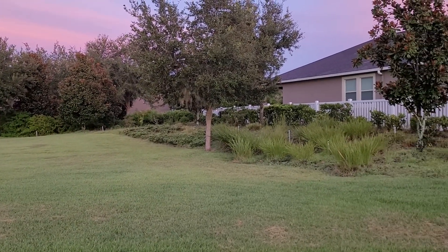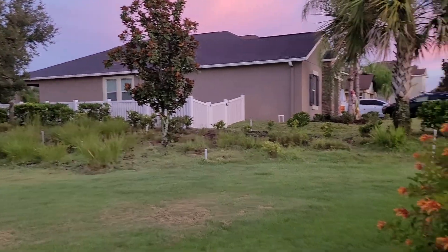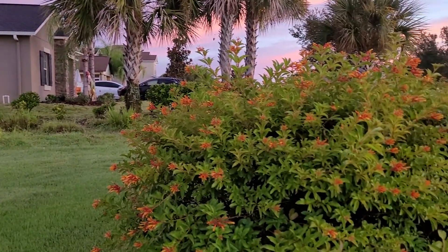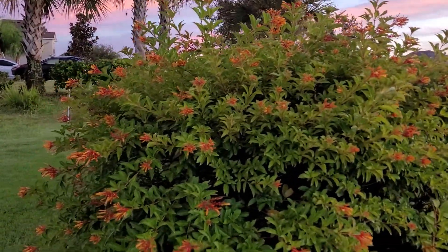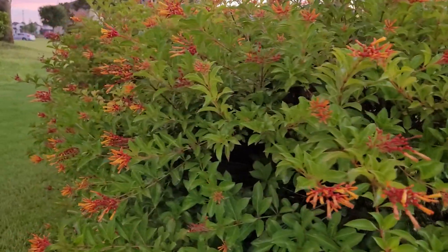If I lived over here, I would certainly sit out here on these benches. But then these blooms start to open — I'm trying to find one that has already opened.